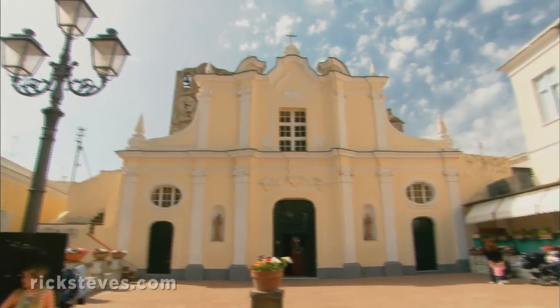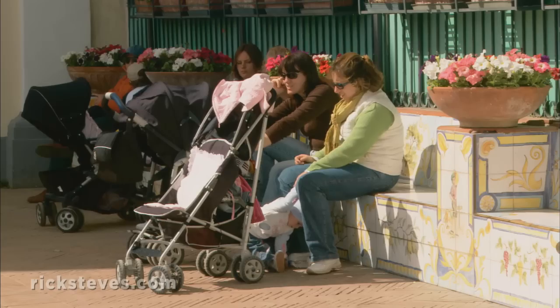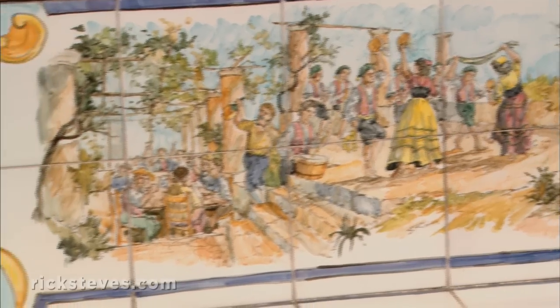The island's second town, Anacapri, has fewer tourists, a little more character, and a passion for colorful maiolica tiles. We can see them everywhere — in Napoli, on the Amalfi Coast, here in Capri — on the domes of the churches, on the floors, decorating people's homes.